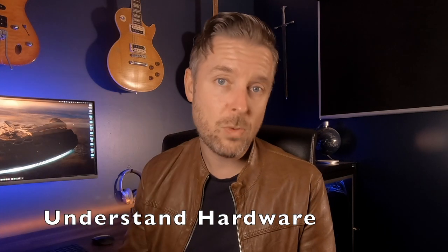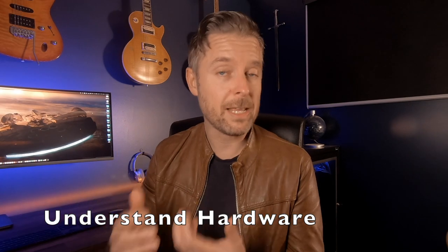Understand the hardware side of things. I would expect you to know about desktops, laptops, the different ports on the back of them, how they communicate, how to turn them off and on again, and how to do some basic troubleshooting on hardware equipment. You're going to have people out on the floor in your business with desktops, laptops, screens, and various devices — you need to understand how it all works and how it all communicates.